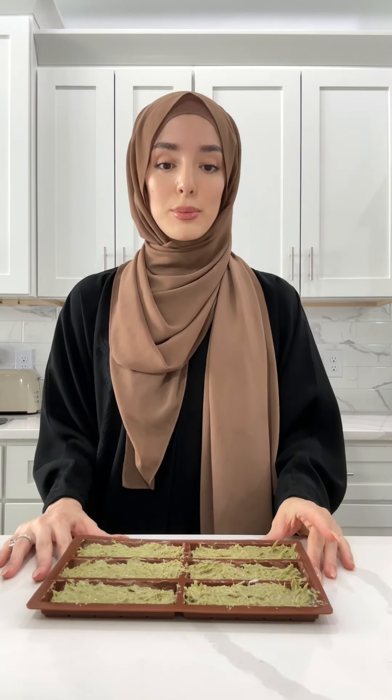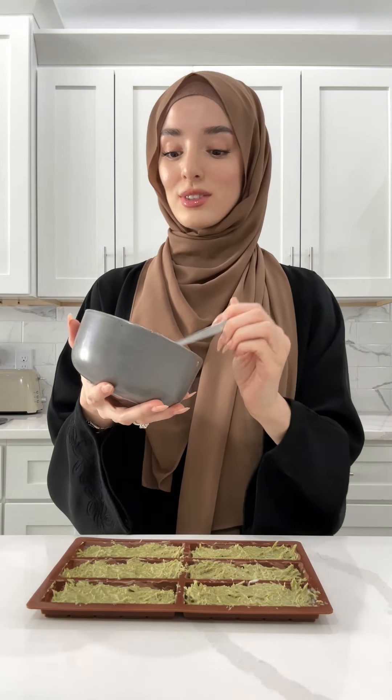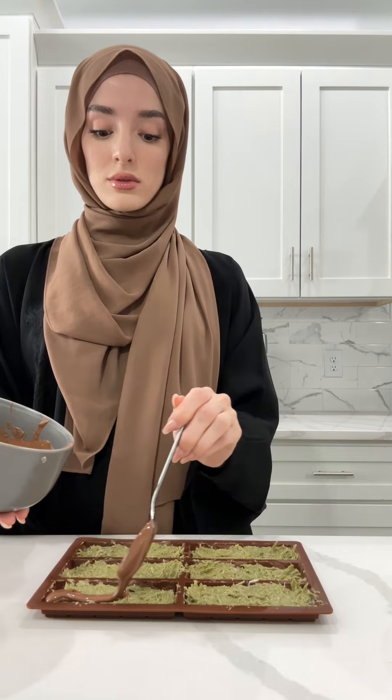You guys like my nails? The extra stick-ons. Us hijabis — as soon as it's time, we pull out the stick-ons. Okay, I put them to set for like two minutes — I got impatient. I just want to have them in the fridge and be done with them.